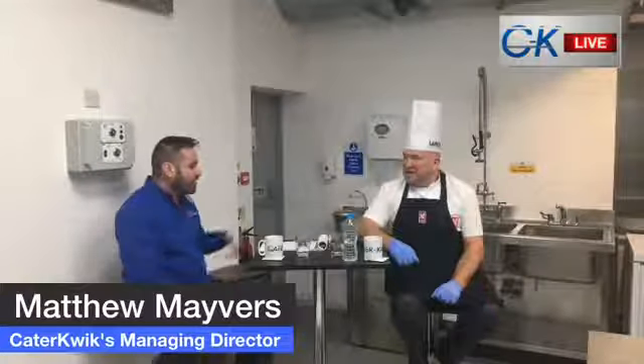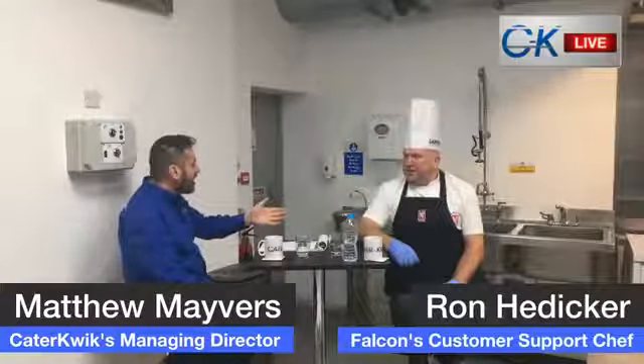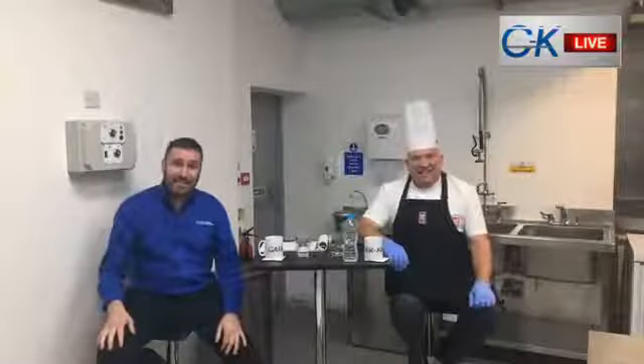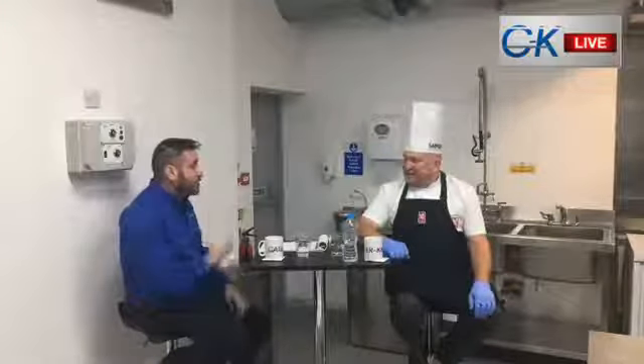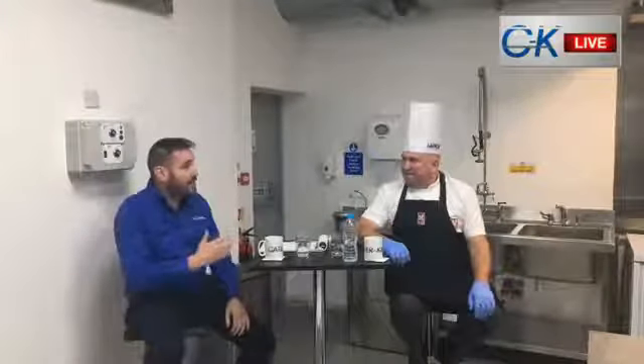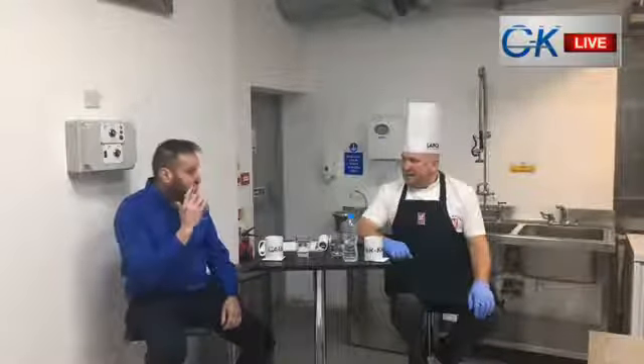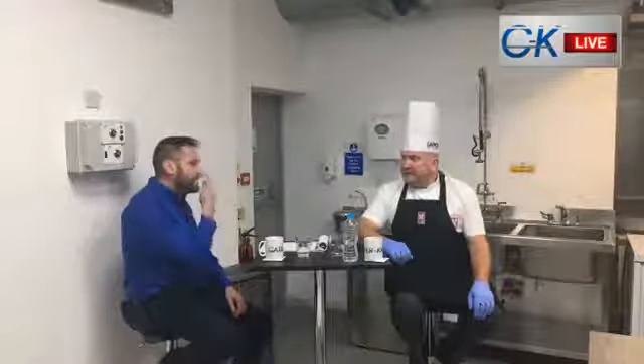My name is Matthew Mavers and this morning we are joined by Ron Hedeker. Matthew, we've been practising for 15 minutes! Apologies that we're running late - we should have been on time but we've had a few technical issues. So today we are looking at the Naboo combi oven by Lainox Falcon.